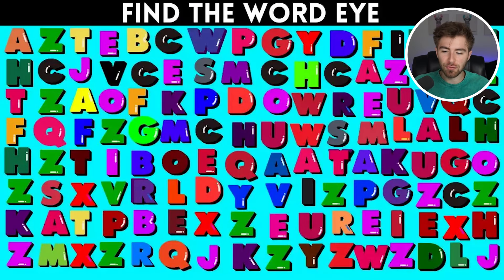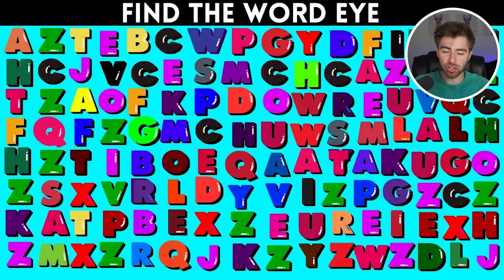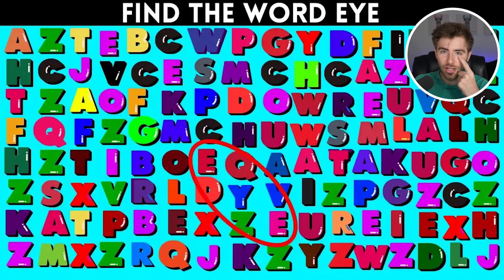Find the word 'I' within this image. If you find it, comment down below saying 'I found the word I.' The word 'I' is actually right here. Were you able to find this or did it take too long and was too difficult? Be honest and let me know in the comments below.